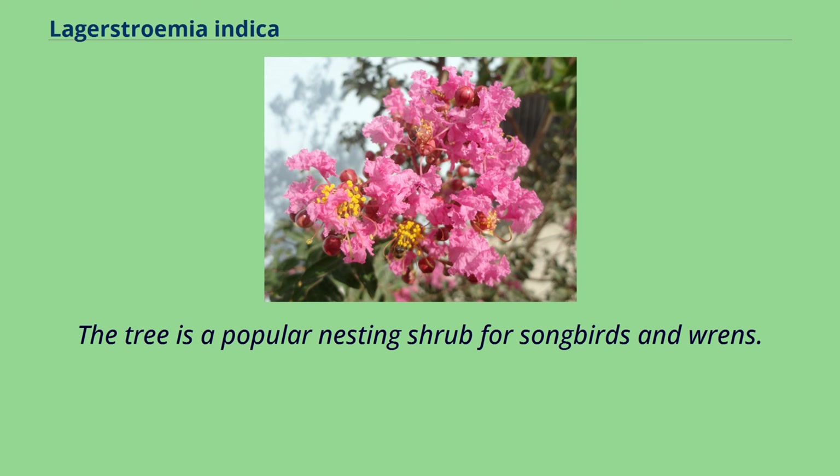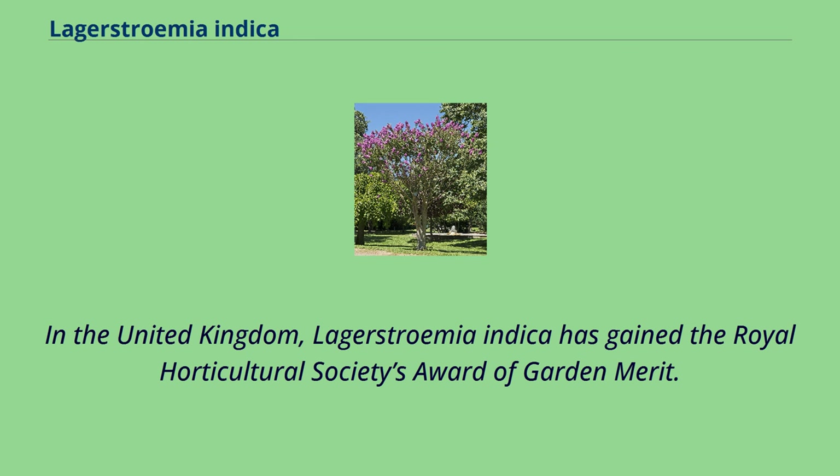The tree is a popular nesting shrub for songbirds and wrens. In the United Kingdom, Lagerstroemia indica has gained the Royal Horticultural Society's Award of Garden Merit.